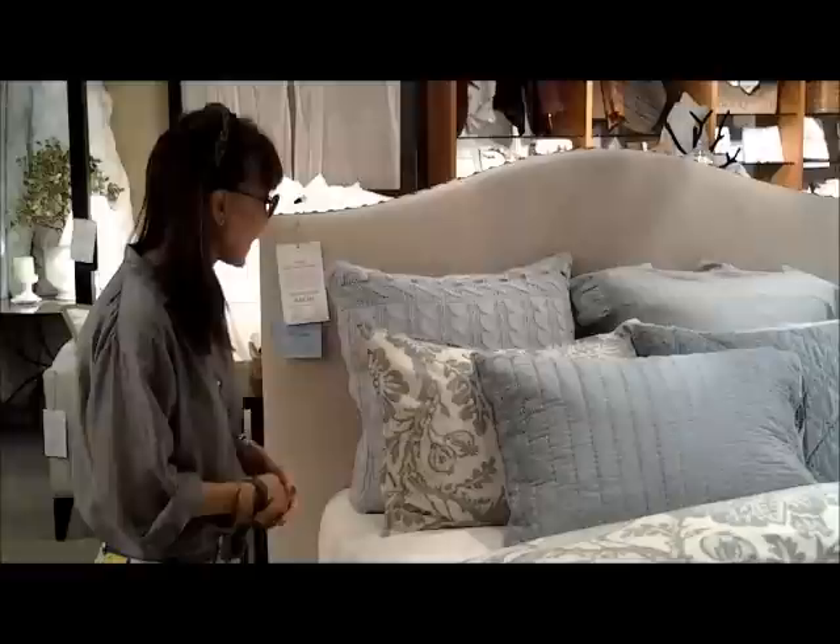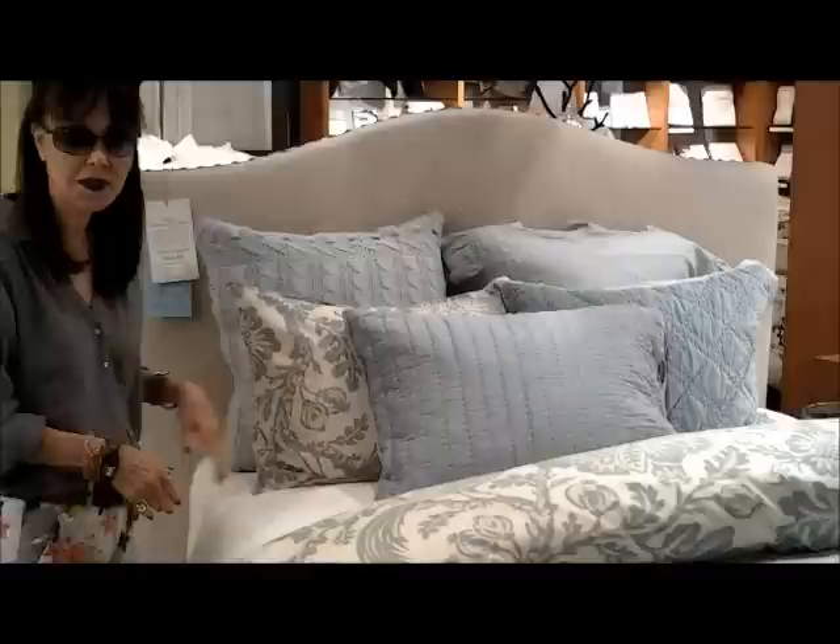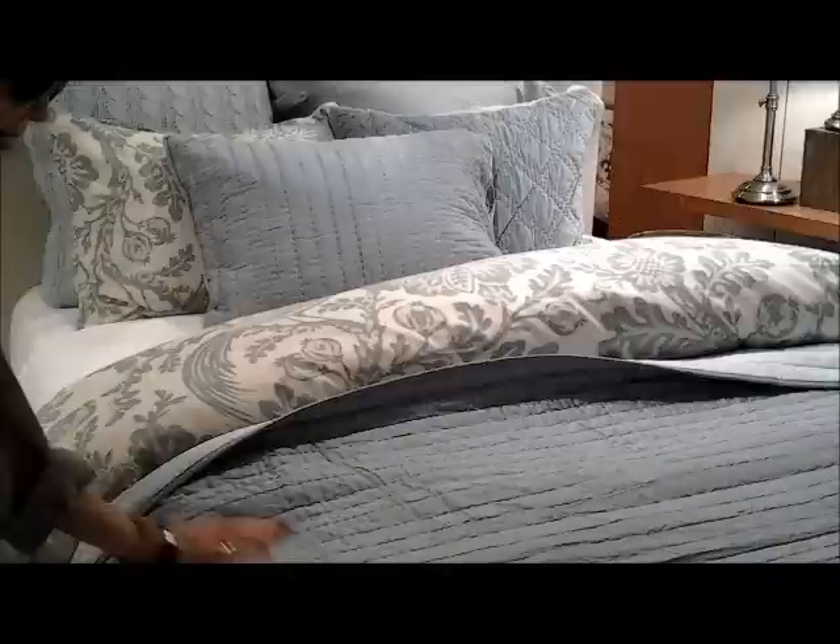We are now downstairs in the bedding department. This is something that Pottery Barn does wonderfully — it's luxurious, it's homey, it's elegant, it's comfy, and it gives you the total look. Now look at the details on this blue comforter — look at the stitching. It's an added detail that makes Pottery Barn special. This is an elegant four-poster bed at $1,774.